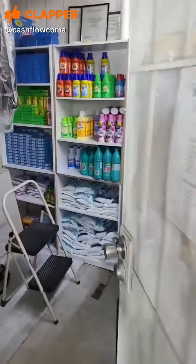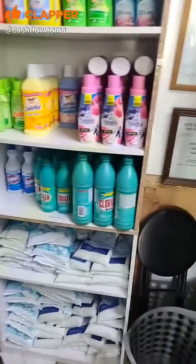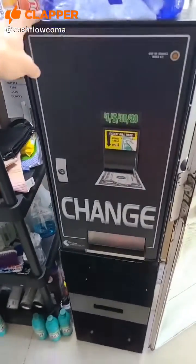Here's the office space. Here's where I keep all the inventory. We sell a lot of stuff back here. Here's actually our new change machine that's being put in today.